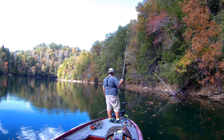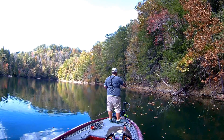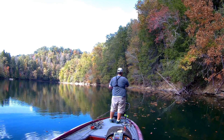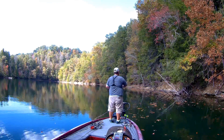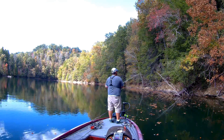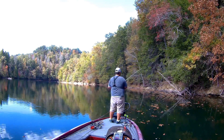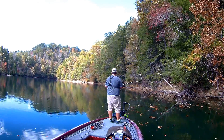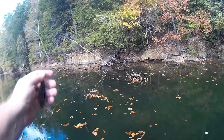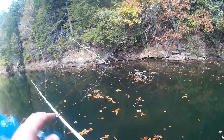As the day went on, the bite got tougher and tougher. The school of smallmouth that I had located — I lost contact with them, couldn't find them. The topwater bite died down. I had a few more that sort of chased after but no real takers. So as the sun got higher in the sky, I decided to put down the topwater and pick up the flipping stick. That's how we sort of ended the day — flipping some deep laydowns.